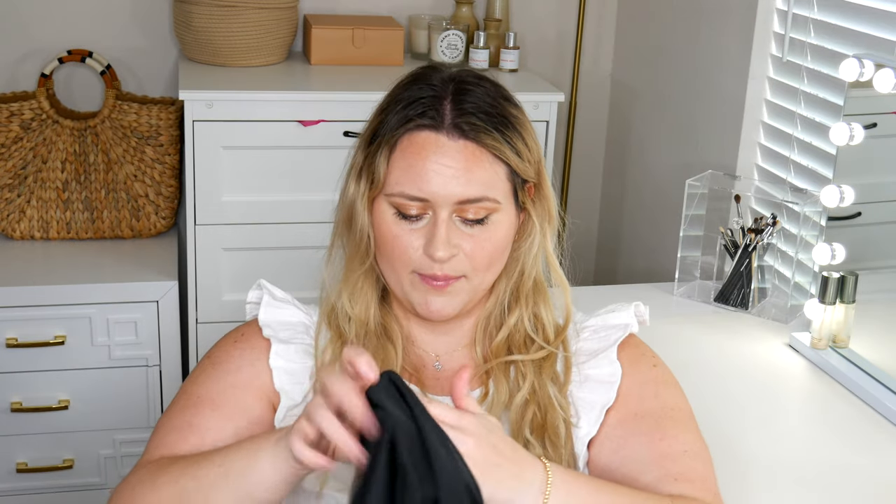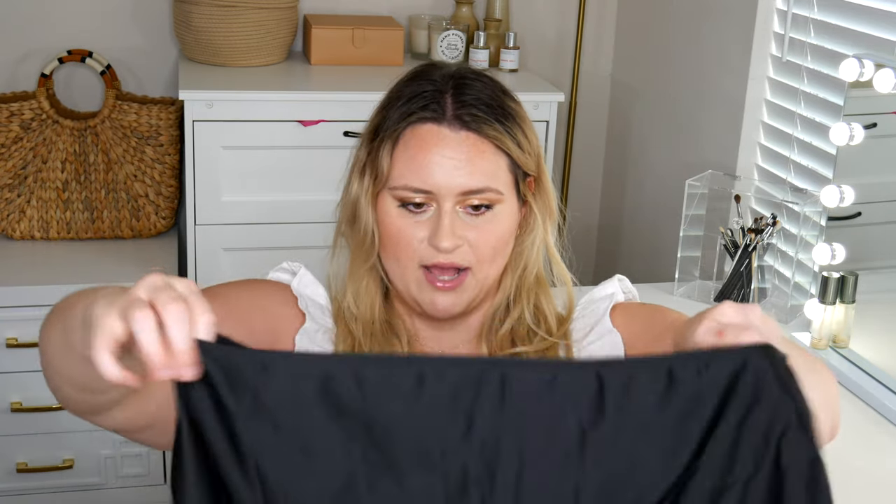I basically got all my bikinis in black or white, and this top came specifically with a very plain pair of bottoms that are slightly cheeky. If you have a bigger tummy you can always turn these around so you have more coverage in the front and less in the back — that's also super cute. I got this in a 4X. I find that their swimwear runs very very small.